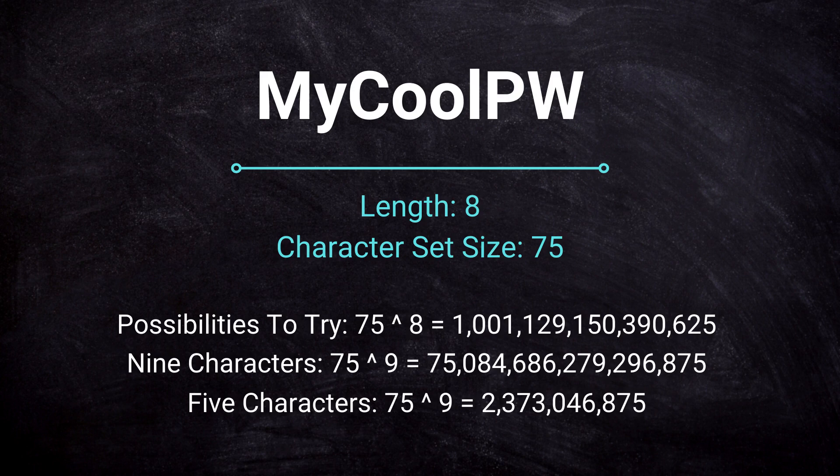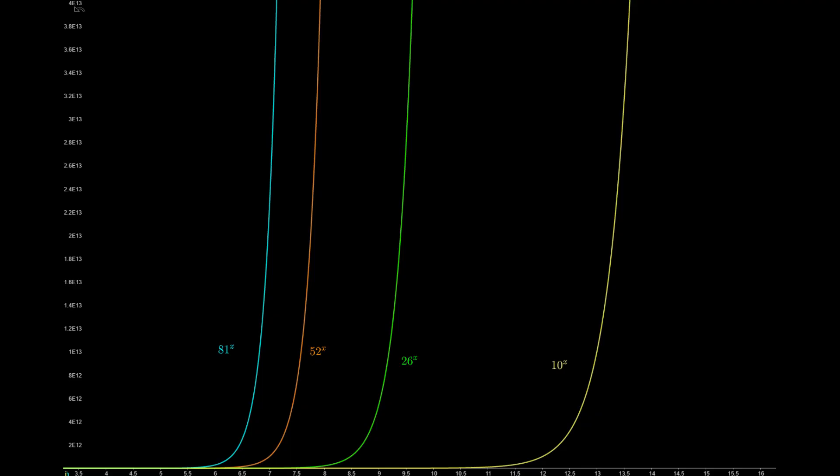A really good password should have at least 12 characters, but preferably more than 20. This graph shows you why choosing a long password is important. You also want to mix up the characters you use. If an attacker knows that you only use lowercase letters in your password, the base for the exponential function is now only 26. A password with 8 characters would then only have 208 billion possibilities — supercomputers can easily crack that.